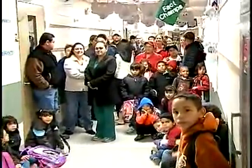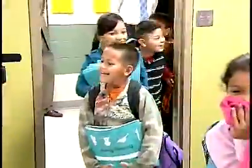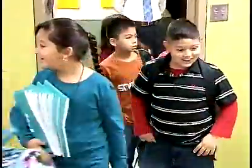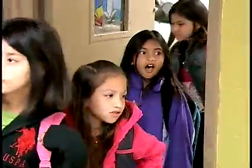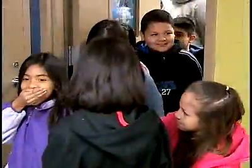The second grade hallway is buzzing with excitement as students and teachers await the unveiling of their redone classrooms. It was amazing to see the kids' faces and also the teachers' faces when they first walked in the room and I saw the initial reaction of just wow.